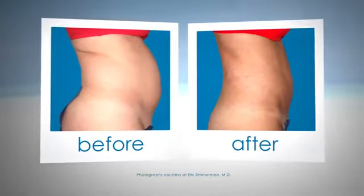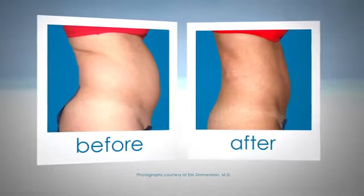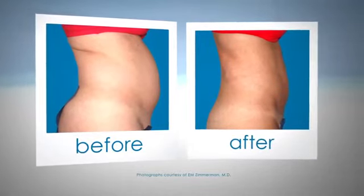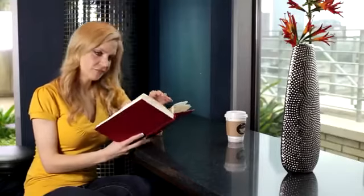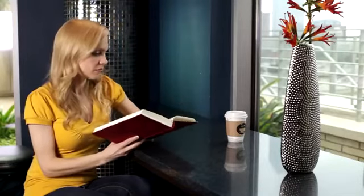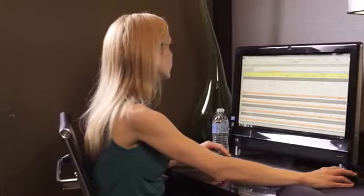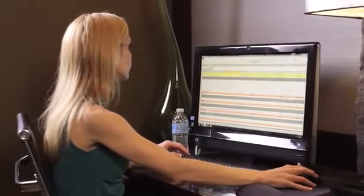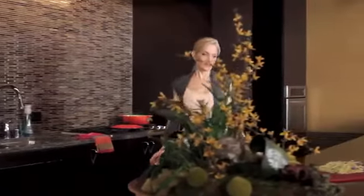By gently removing unwanted fat with the BodyJet liposuction device, the AquaShape procedure avoids the aggressive and traumatic actions of traditional and power-assisted liposuction. This means significantly less bruising and swelling with lower medical risk. Individual recovery depends on many factors, including how much fat is removed and which body parts are treated. In most cases, patient downtime is minimal and many patients may return to normal activities the same day.